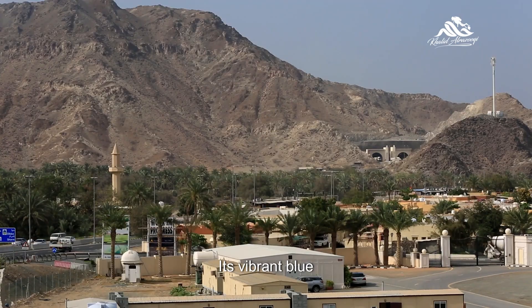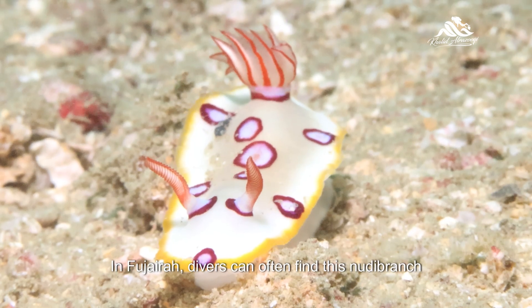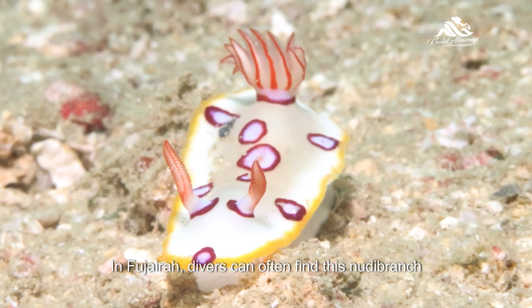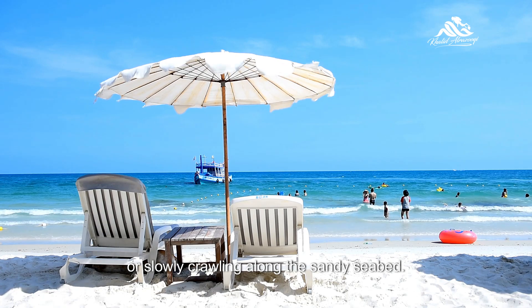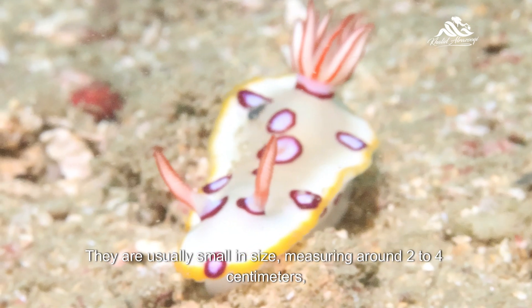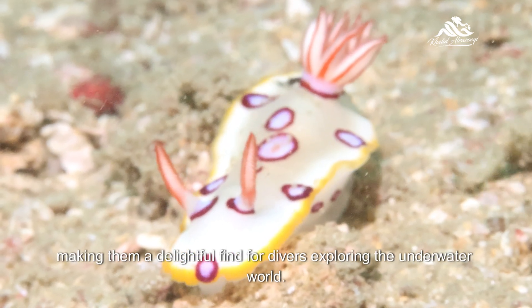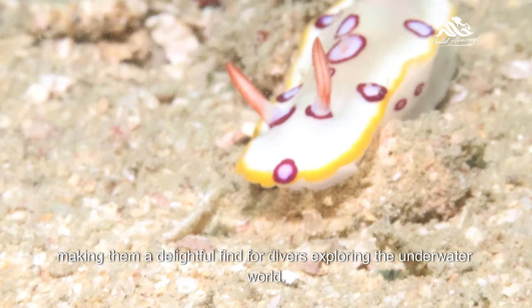Its vibrant blue and yellow rings stand out against the backdrop of the ocean. In Fujairah, divers can often find this nudibranch hiding among the coral reefs or slowly crawling along the sandy seabed. They are usually small in size, measuring around 2 to 4 centimeters, making them a delightful find for divers exploring the underwater world.